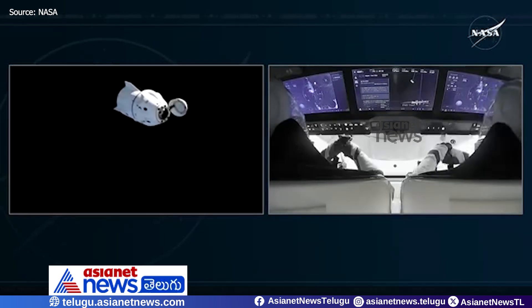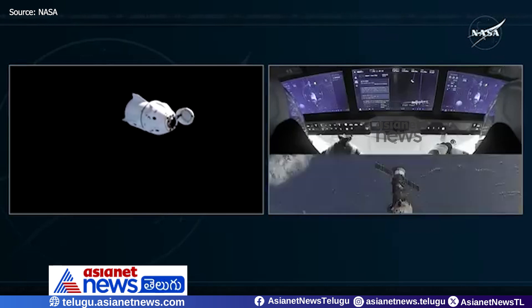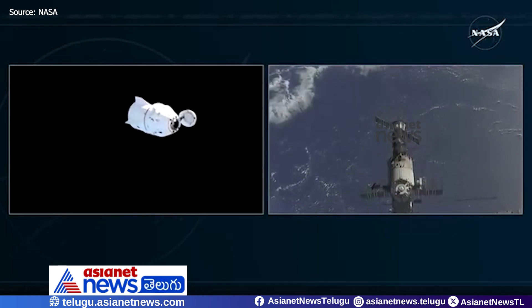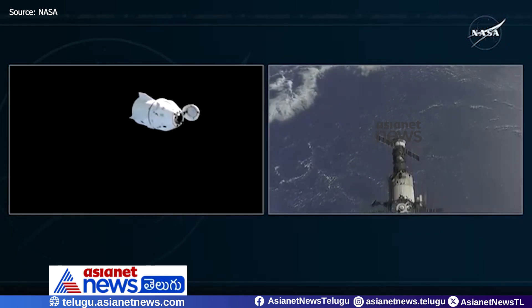Blue Moon on the big loop. Step two: ISS thrusters are verified and enabled. To Crew 9, safe journey home. It's been the honor of a lifetime to cross your path up here on Space Station. Your service has been very much appreciated and we'll miss you, but have a great journey home.